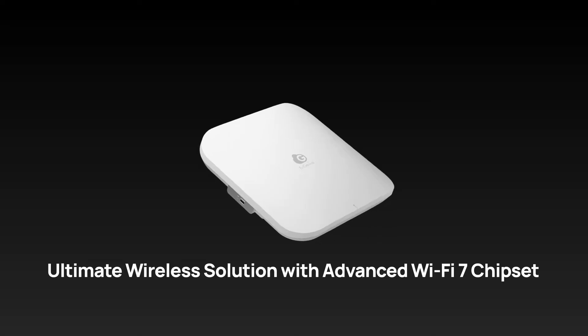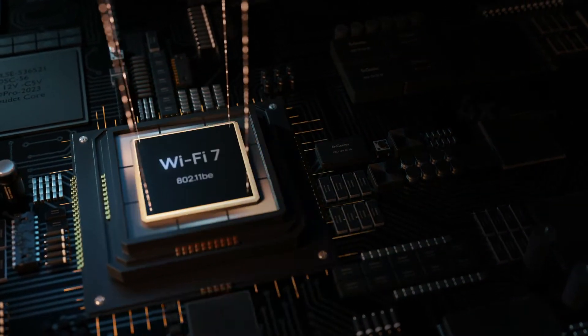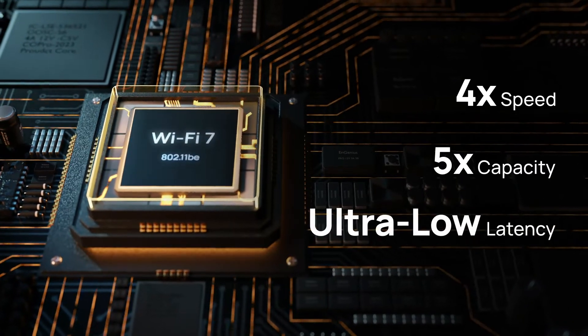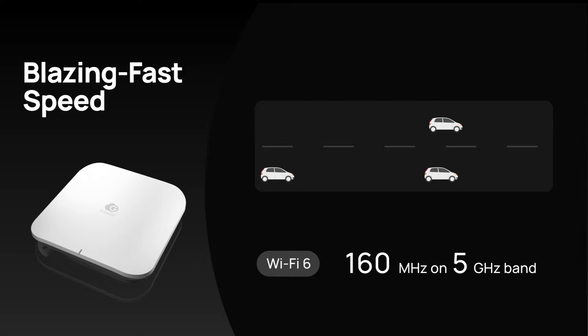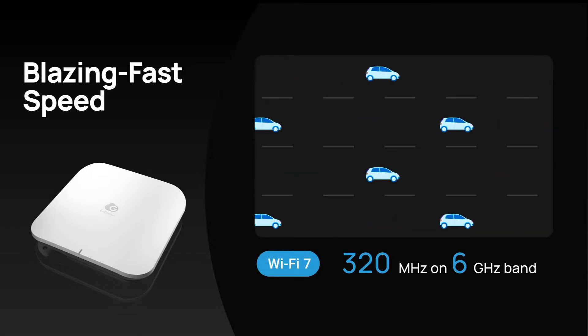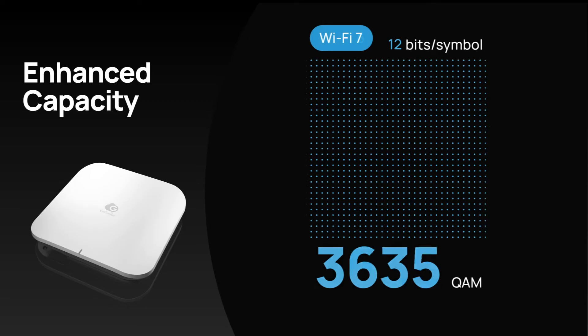Equipped with the Wi-Fi 7 chipset, ECW526 delivers four times the speeds, five times the capacity, and ultra-low latency. Unleash lightning-fast performance with the 320 MHz channels in the 6 GHz band — it's like a data expressway. And the 4096 QAM ensures an efficient wireless connection.